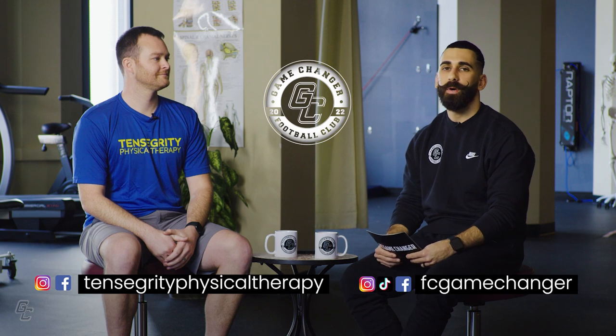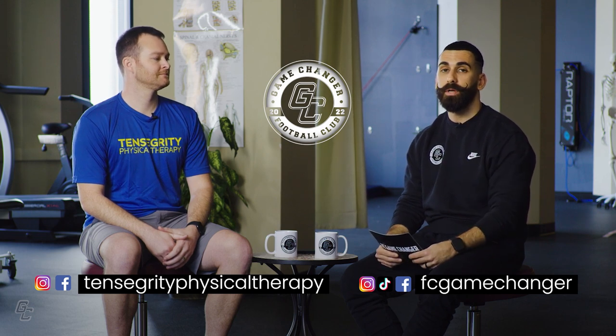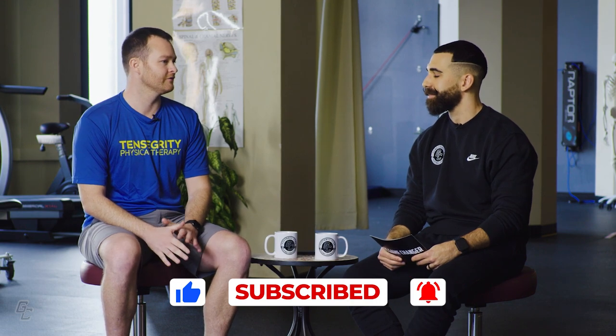Welcome back everyone to the FC Game Changers show and today Sean is here with us. Sean is a physical therapist and he's the owner of Tensegrity Physical Therapy located here in Eugene, Oregon. Sean sees several patients on a daily basis and most of these patients are soccer players, so I'm really excited for this conversation. Welcome to the show Sean. Thanks Armando for having me, I'm looking forward to talking about soccer players, some injury prevention ideas or reduction ideas, and seeing what we can help your listeners learn.